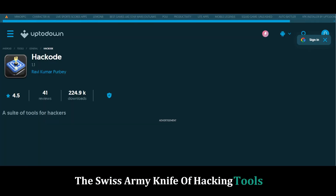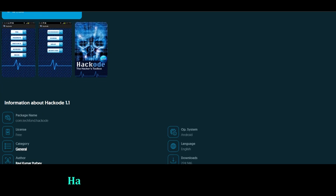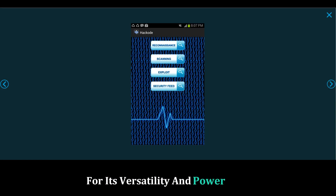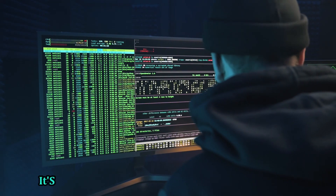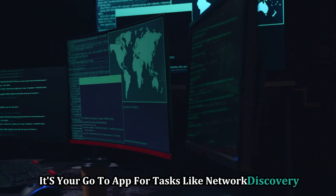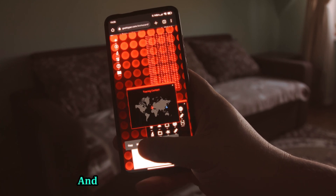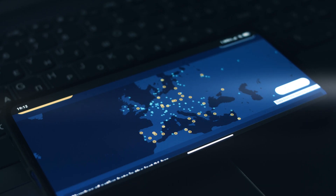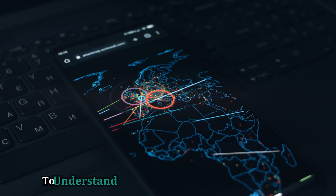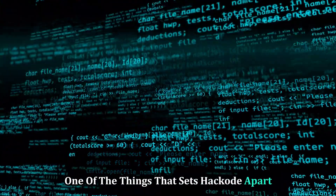Hackode — the Swiss army knife of hacking tools. In the world of cyber security, having the right tools can make all the difference, and Hackode stands out for its versatility and power. It packs a serious punch for network analysis and penetration testing, serving as your go-to app for tasks like network discovery, port scanning, vulnerability assessments, and more. The app provides a comprehensive suite of tools to identify and address potential security issues before they become serious problems. With Hackode, you can simulate attacks to understand how vulnerabilities can be exploited, giving you the insights needed to fortify your defenses. One of the things that sets Hackode apart is its user-friendly interface.